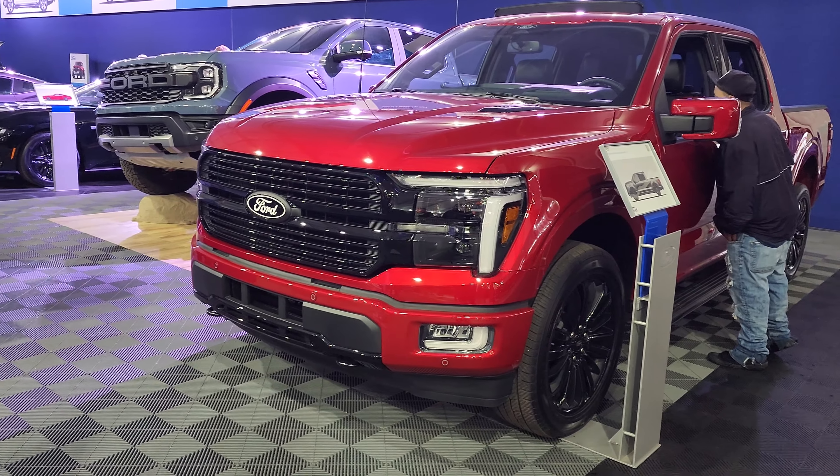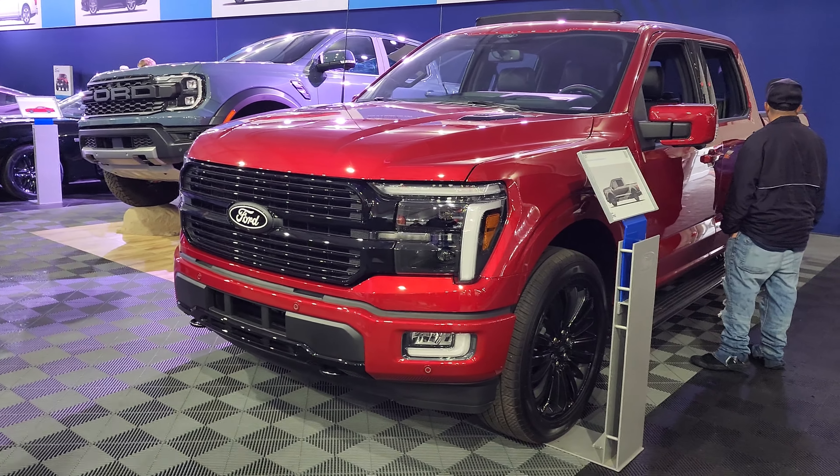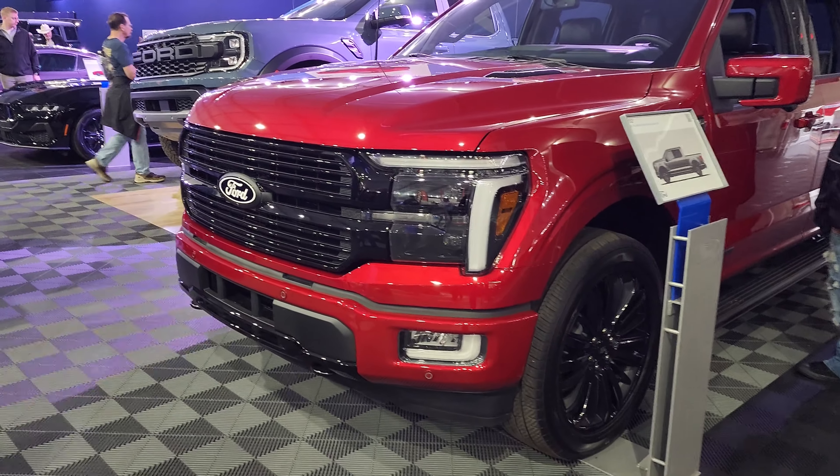Check out this new Platinum. For some reason it looks different — it almost looks like the Lightning headlights, doesn't it?